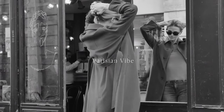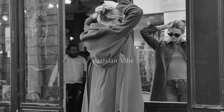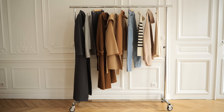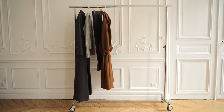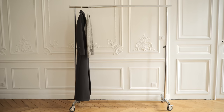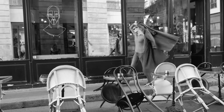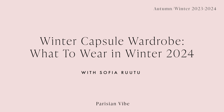Hi, my name is Sofia and I'm from Finland. Today I'm going to talk about the winter capsule wardrobe. I have chosen 10 pieces that I will turn into 4 looks and share my styling tips on how to make the most out of your capsule wardrobe.